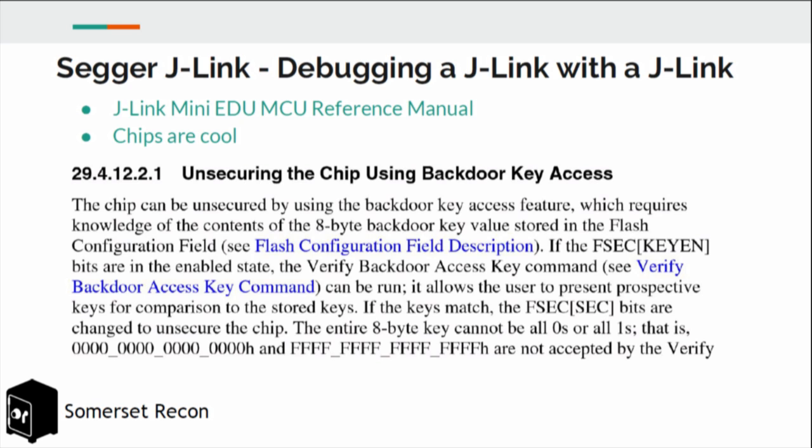Looking at other J-Link debug probes, the J-Link mini-EDU has an interesting feature in its ARM chip called backdoor key access — an opt-in feature where if you provide the chip with the proper key, it will willingly disable the security bit, and then you can do whatever you want with the device.